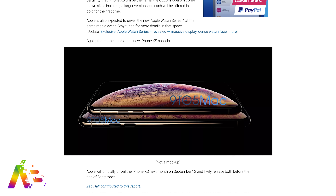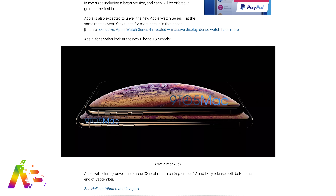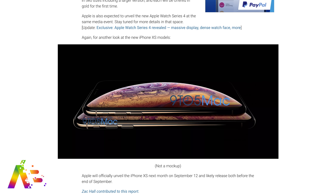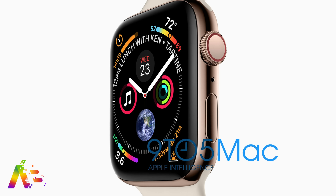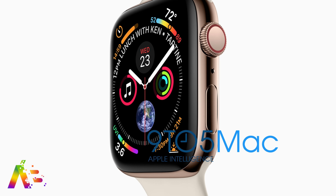According to 9to5Mac, this picture is directly from their sources with the implication that the image originates from Apple HQ. On top of that, not only is the Apple Watch expected to be unveiled, but 9to5Mac dropped another bomb revealing the first look ever of the Apple Watch Series 4 in another leak. I'm super excited about the Apple Watch Series 4.